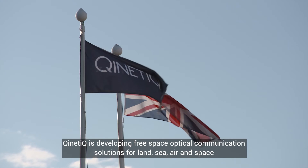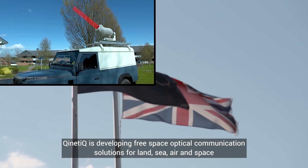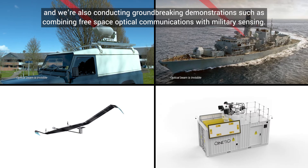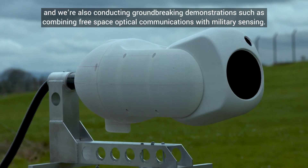Kinetic is developing free space optical communications solutions for land, sea, air, and space. We're also conducting groundbreaking demonstrations such as combining free space optical communications with military sensing.